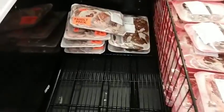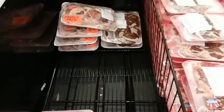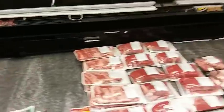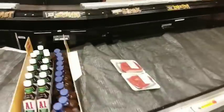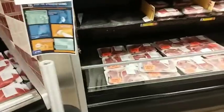I did take advantage of some meat they had on the clearance freezer. I bought some ground beef on clearance for $1.87 a pound. This is where they keep their pork, and this is a little bit of beef they have. All their beef is almost all gone.